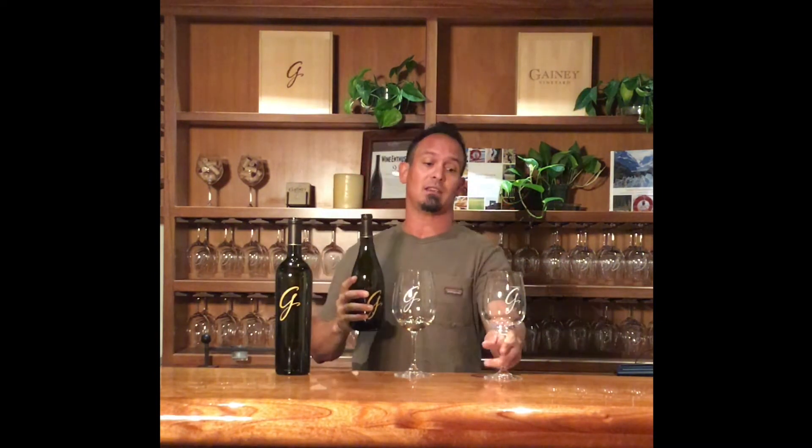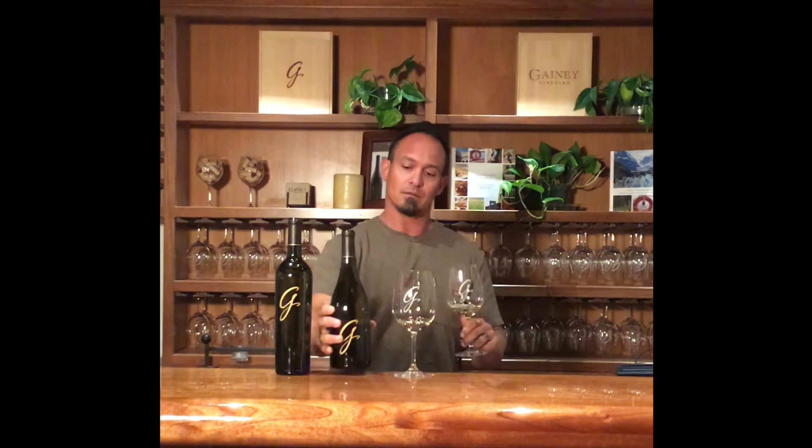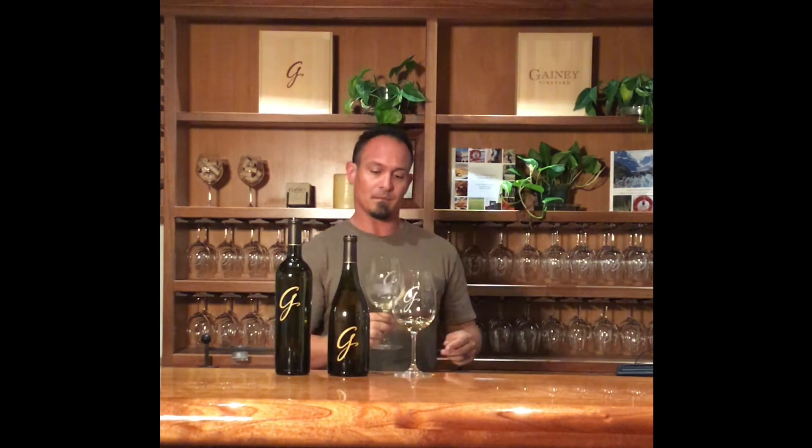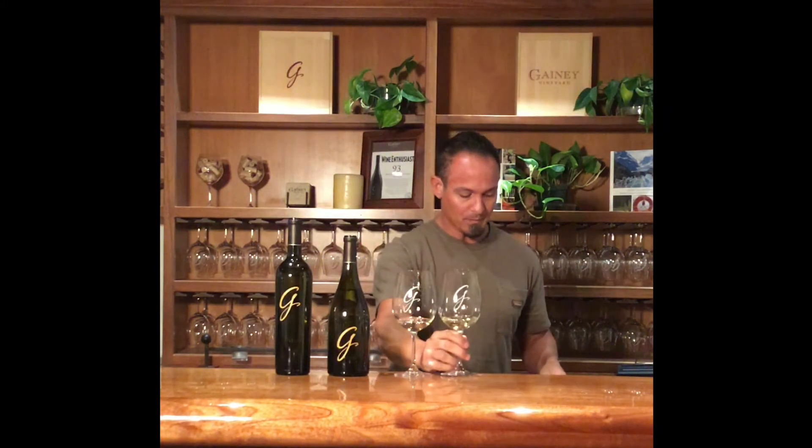The second wine that I wanted to pour for you today is the 2018 Limited Selection Chardonnay. This Chardonnay is really, really unique — it's a beautiful wine. It actually comes from two of our estate vineyards that are in the Santa Rita Hills appellation. I believe this vintage is about three quarters Evans Ranch and about one quarter Esperanza.